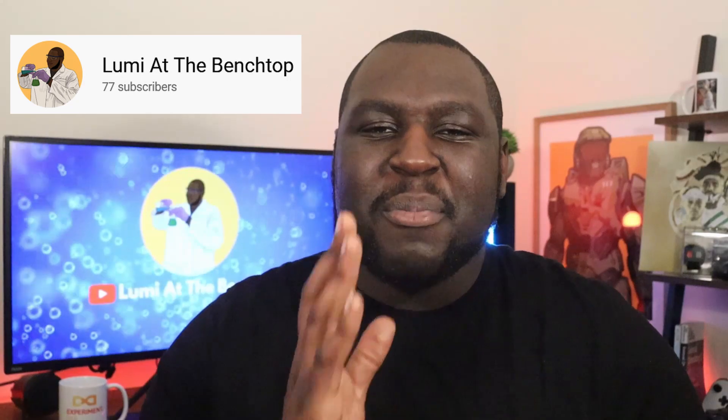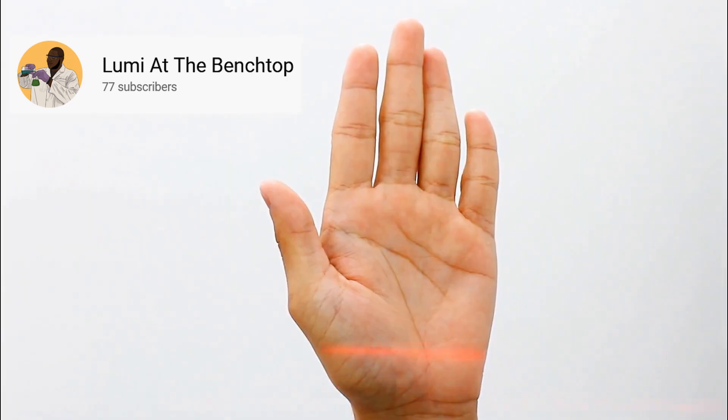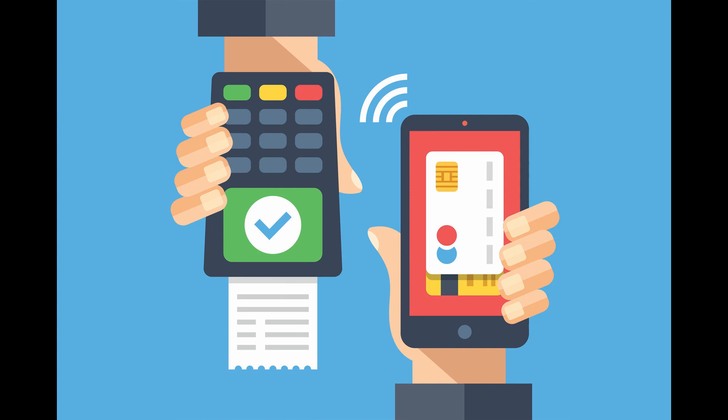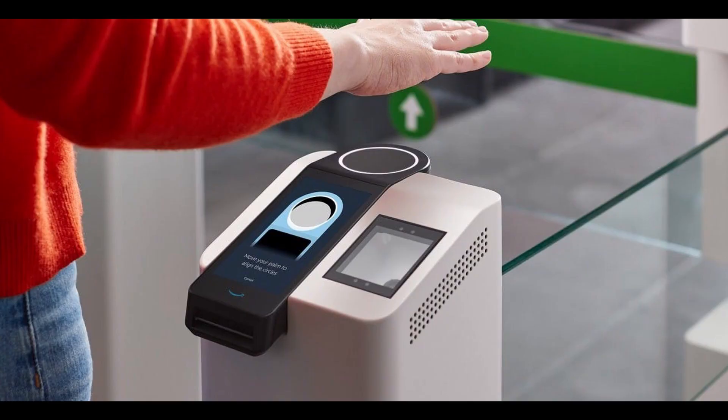He will explain exactly how this palm vein scanning system works. The point we have to start from is a big question: why does Amazon want to implement this technology? In 2020, due to the pandemic, we saw an increase in cashless and contactless payment systems for obvious hygiene reasons. Amazon would like to lead this trend by implementing this palm vein scanning solution.